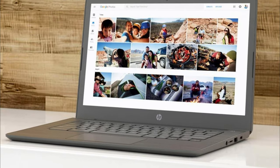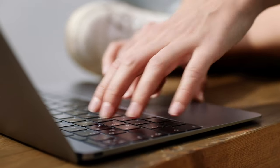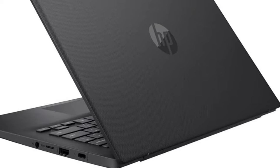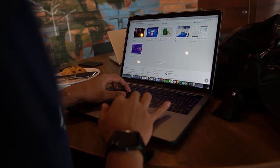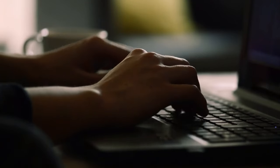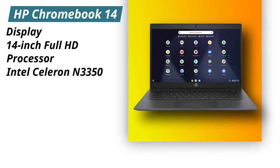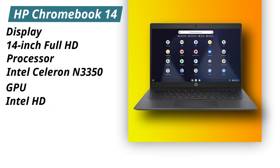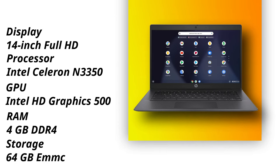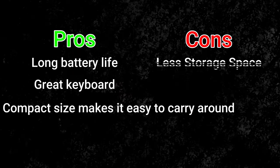Now moving on to the next laptop in our list, that is the HP Chromebook 14. The HP Chromebook 14 is a budget laptop that runs on Chrome OS. It has a light and compact design that makes it easy to carry around, and its battery lasts over 16 hours of light productivity. The touchpad is fairly large and responsive, and the keyboard feels good to type on. This is a great laptop with an Intel Celeron processor, but there is only 64GB of storage. Specifications: Display — 14-inch full HD. Processor — Intel Celeron N3350. GPU — Intel HD Graphics 500. RAM — 4GB DDR4. Storage — 64GB. Pros: long battery life, great keyboard, compact size makes it easy to carry around. Cons: less storage space.